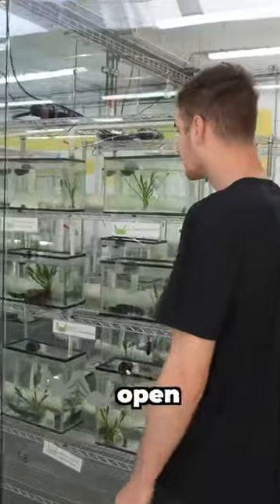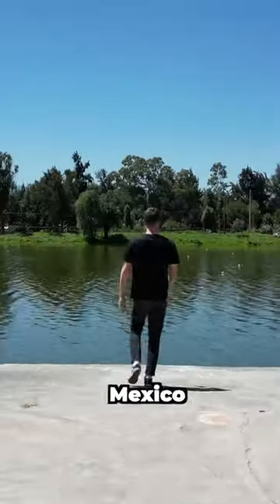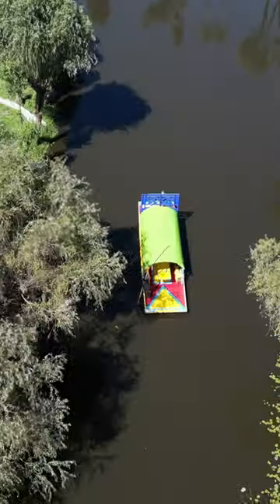The research lab here is open to the public and breeding various types of these magical little salamanders. When I first came here to Mexico to find a wild axolotl, I was led to believe that the only place in the world you could find them was Lake Xochimilco.